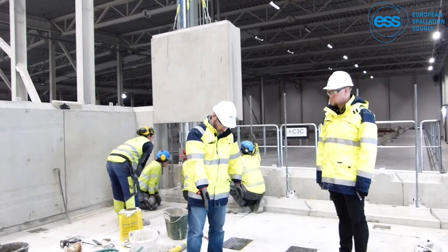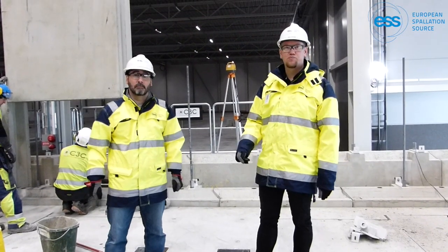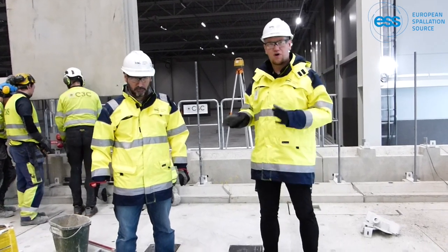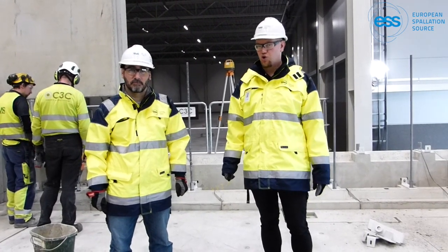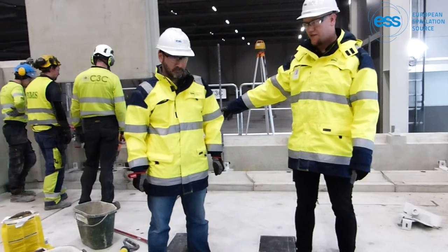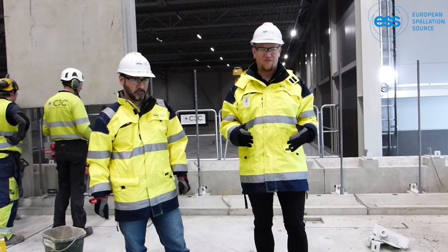We're standing just at the diffraction sample position. The neutron beam will come from that direction, and the sample will be held by a robot which allows positioning the sample in the beam in all the needed orientations — that robot will be standing roughly here where I'm standing. The detectors that collect the scattered radiation data will be positioned on rails that sit on these concrete plinths on both sides. These plinths support the rails of the detector positioning robots, which are more than two meters high, allowing us to position the detectors all around the sample in a very flexible way.